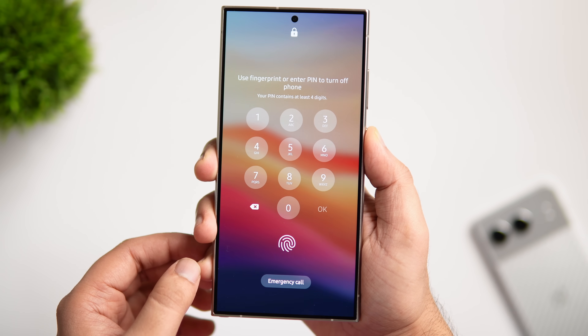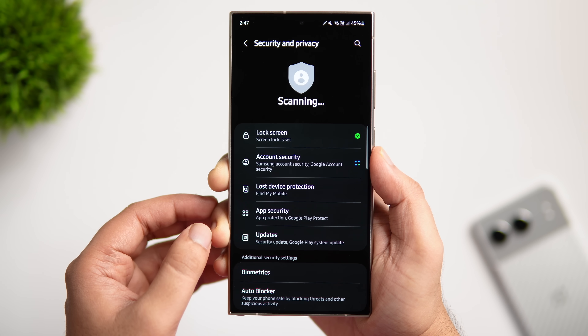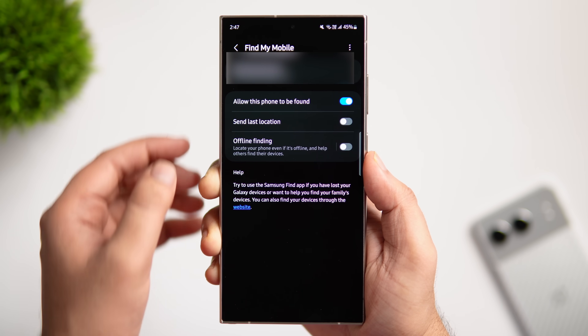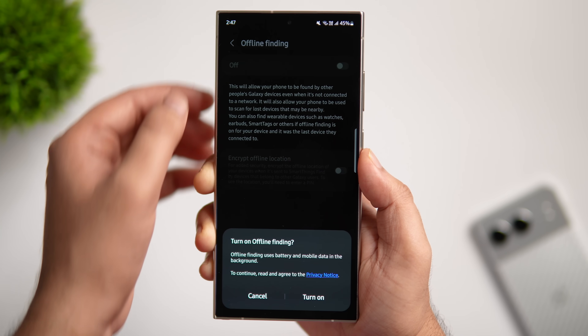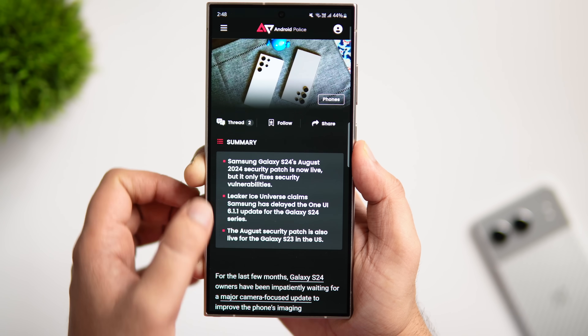There's one more important setting that can help you find your missing phone. Go into Security and Privacy and simply go into Lost Device Protection. Make sure all the options there are enabled — if even one is disabled, turn it on right away. This will help you locate your missing phone even if it is offline and not connected to a network.